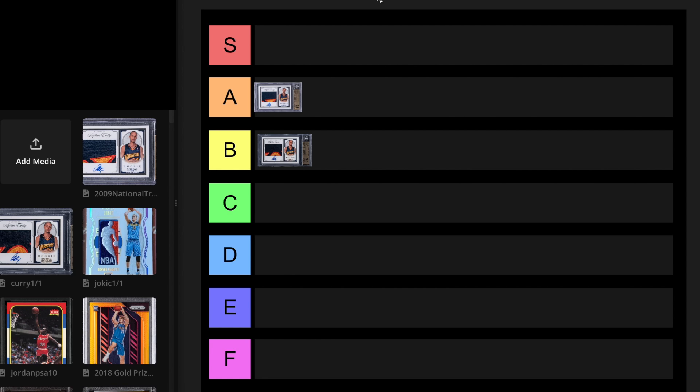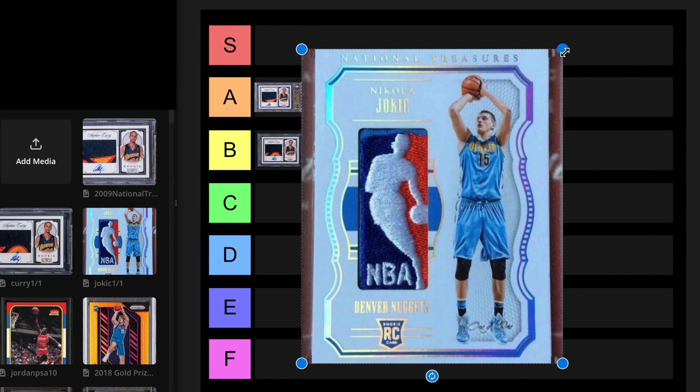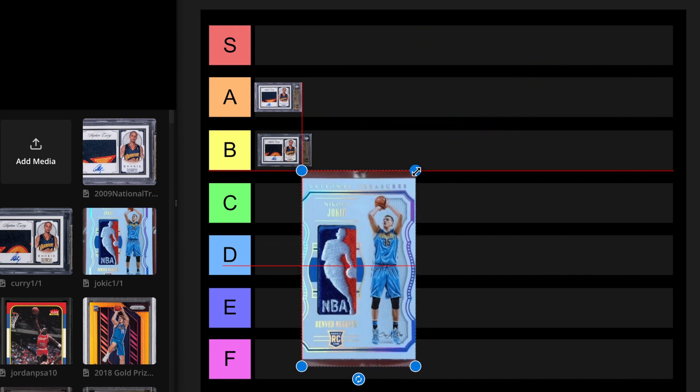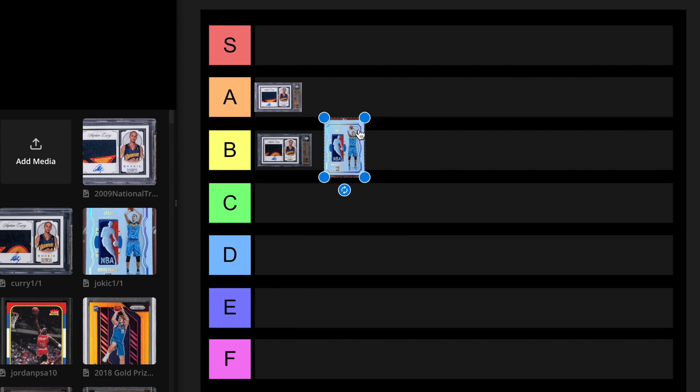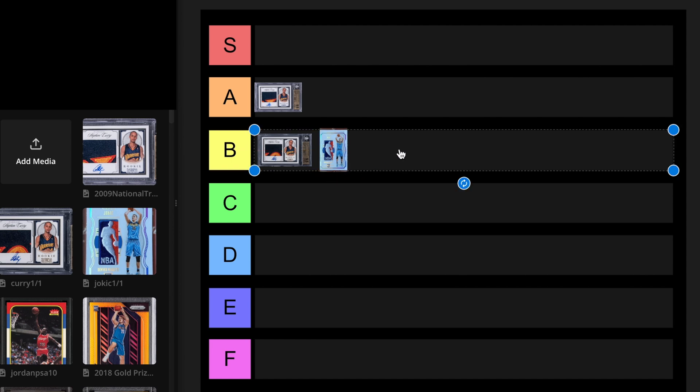We have this Jokic National Treasures Logo Man. This card could be six figures, probably not though. He gets no respect, and he should. It's probably a B tier card. He's undervalued, so I could really see this bump into an A tier, but for now I'm going to put it at B. If he was Ja Morant, Jokic would be 10x more than what he is, just because he's a big man.